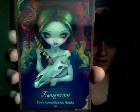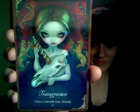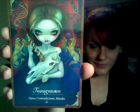The last one I'll show you is called Transgression, and I just love it because she's got this awesome unicorn skull she's holding in a thread. So I love that — flaws, contradictions, mistake. So that is the brand new Le Vampires deck, however you say it, by Lucy Cavendish and Jasmine Beckett Griffith.